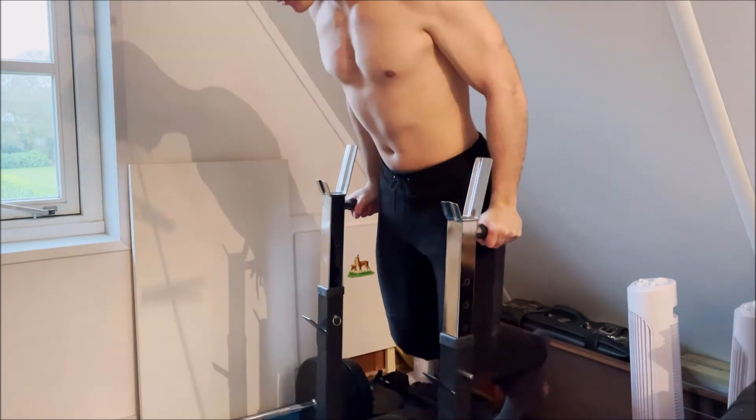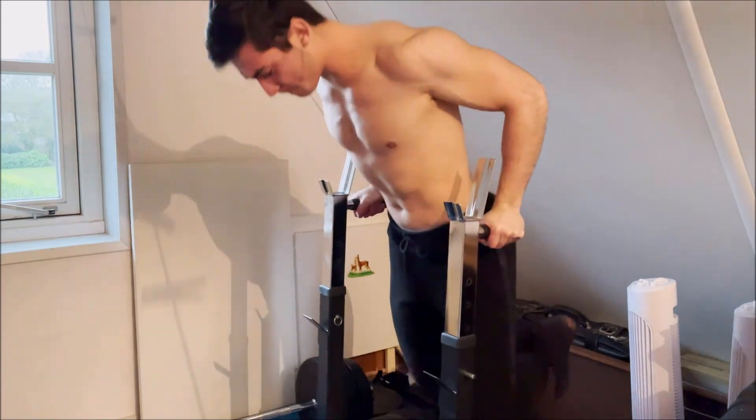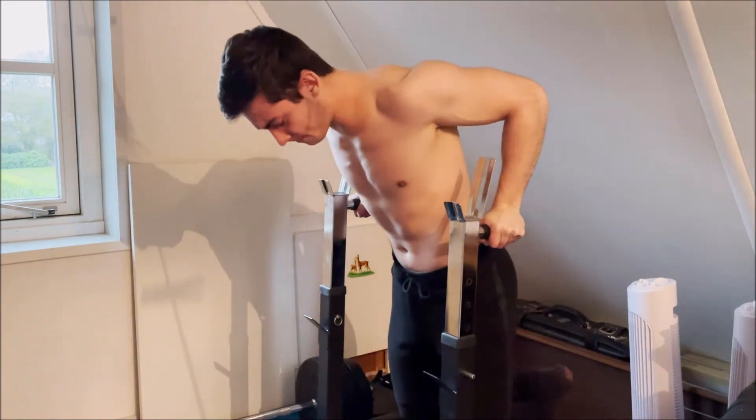Exercise five: dips. This exercise is meant for the outer chest, and you will simultaneously train your triceps a bit as well. Try to lean a bit forward, since leaning backwards or vertically will put more stress onto the triceps instead of the chest, and will turn this exercise into a triceps exercise.